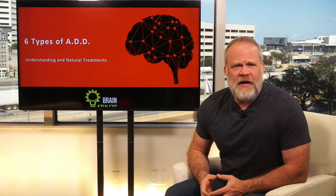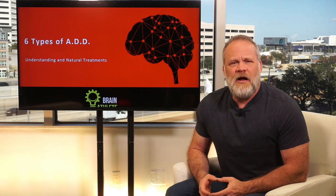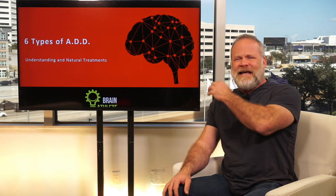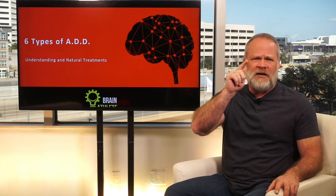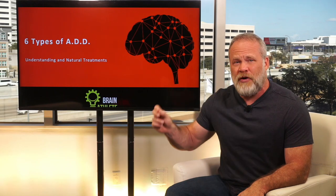Hey guys, welcome to this video. My name is Ron White. I'm a two-time USA Memory Champion. On this video we're going to cover six types of ADD and their natural treatment. If you are a student studying for a test, ADD can be terrible in your ability to study and focus. So I'm going to show you what the six types of ADD are and some natural treatments for those.